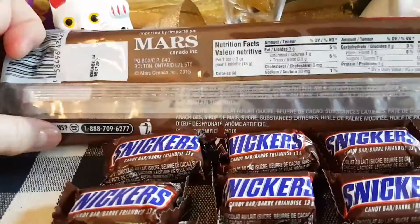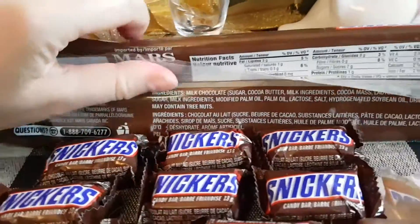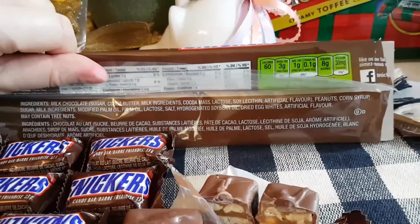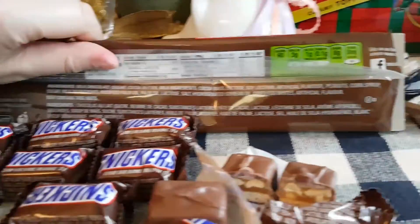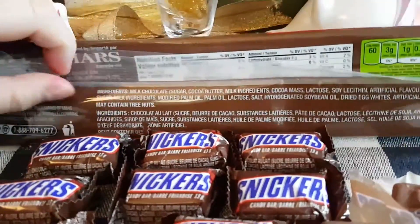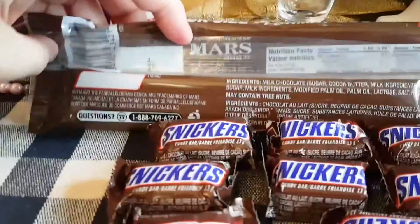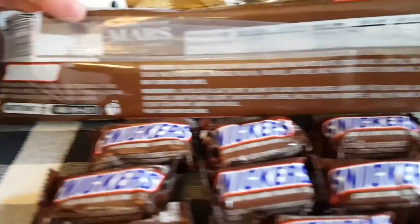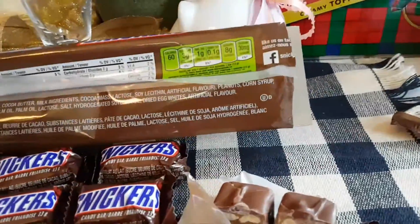Another interesting thing about Snickers: at some county fairs they've actually deep-fried Snickers, if you can believe that! And I think one chef even came up with a Snickers pie. You can imagine how sweet and how many calories would be in a Snickers pie! Let me know in the comments below if you've ever tried one.